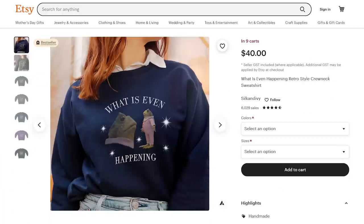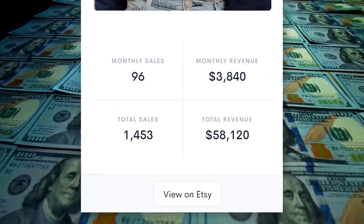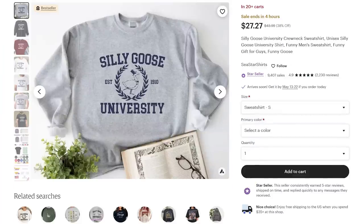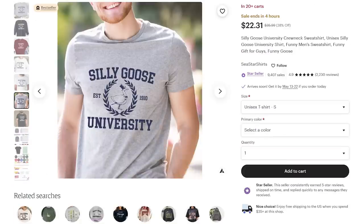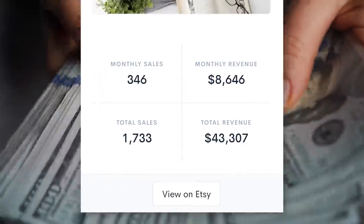That's why Etsy customers love this funny sweatshirt — Allure estimates it's made over $58,000. And check out this funny print-on-demand sweatshirt, which is also sold as a T-shirt; Allure estimates that it's made over $8,000 this month.